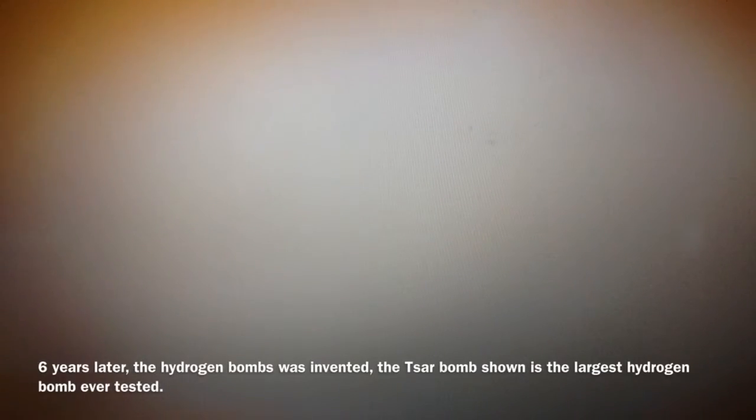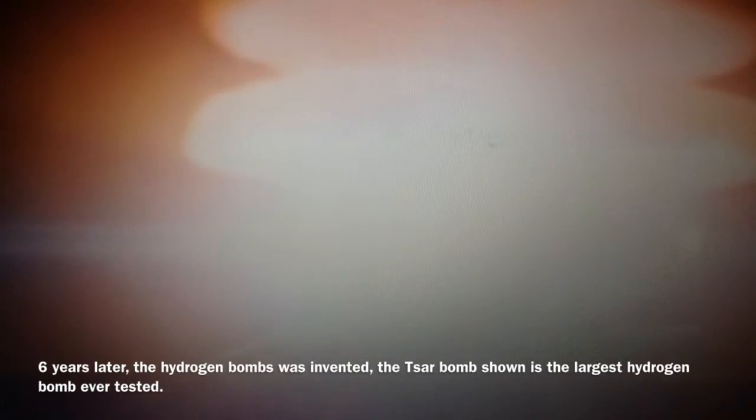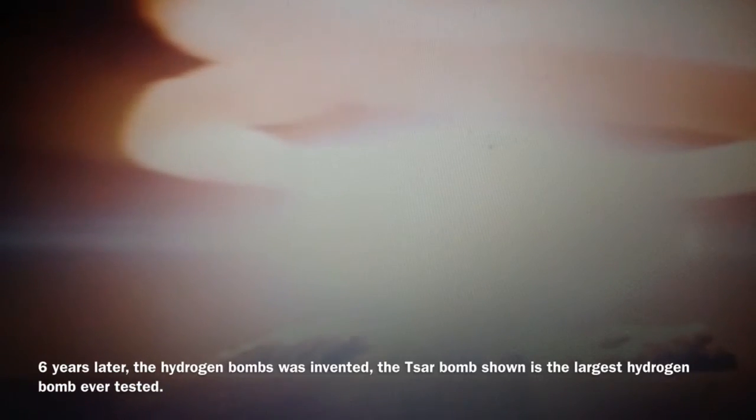Six years later, the hydrogen bomb was invented. The Tsar bomb, shown as the largest hydrogen bomb ever tested.